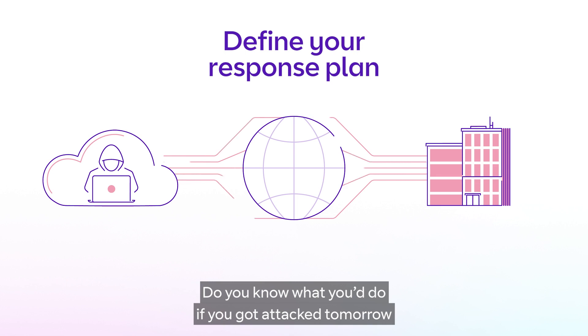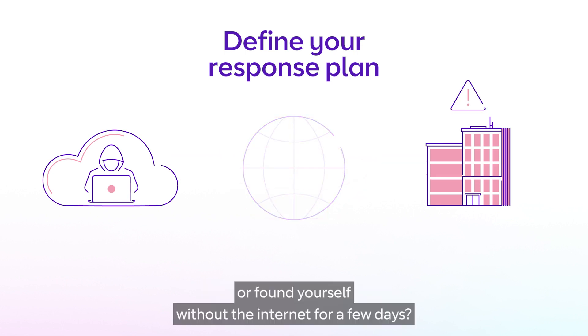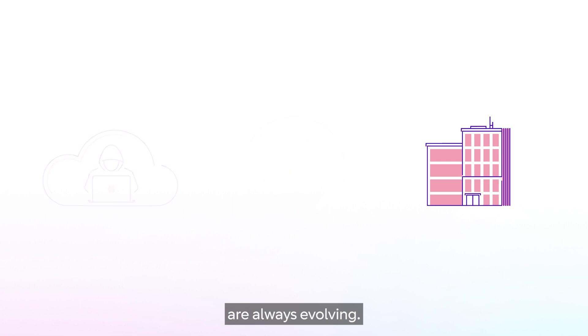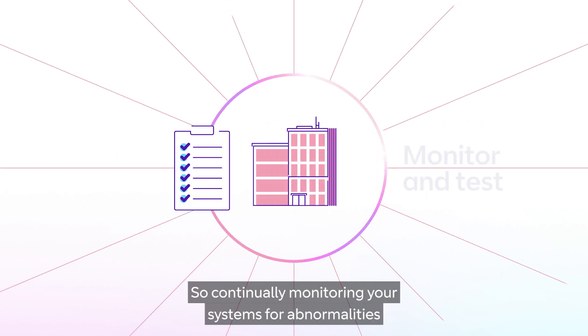It's also critically important to define your response plan ahead of an attack. Do you know what you'd do if you got attacked tomorrow, or found yourself without the internet for a few days? As we've seen, the sophistication and scale of these attacks are always evolving, so continually monitoring your systems for abnormalities and testing your defences is imperative.